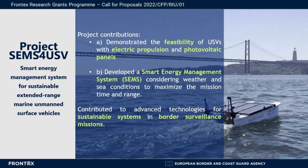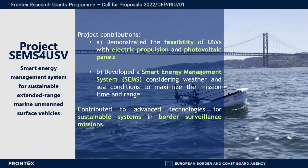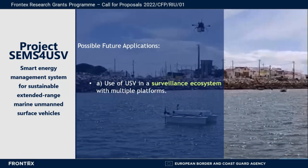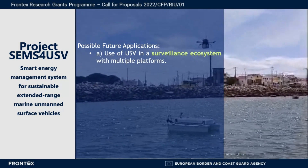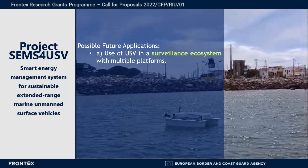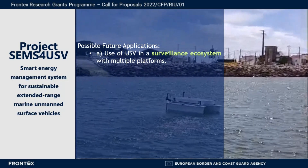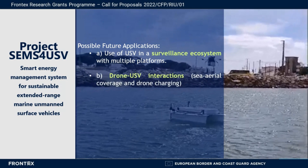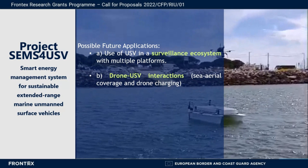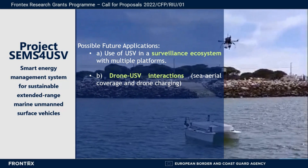We also opened the door for future development and multidisciplinary projects using our prototype as a platform. Possible future applications include the use of the developed USV in a surveillance ecosystem, with multiple platforms contributing to other Horizon Europe projects. For example, multiple platforms can be used to create a complete grid surveillance. The USV can also act as a stationary or moving platform for drones to land and charge their batteries, adding increased sea and aerial coverage.